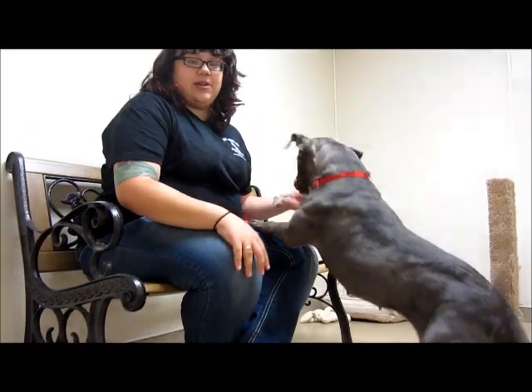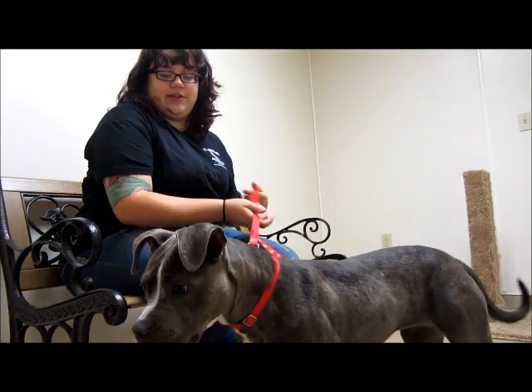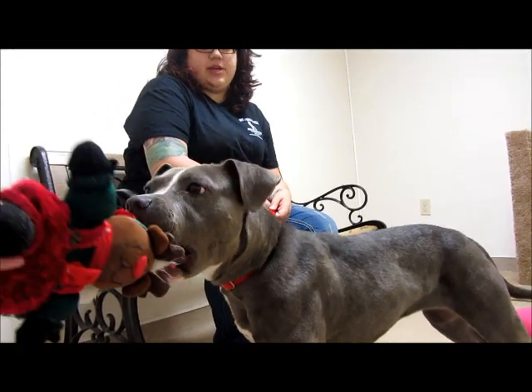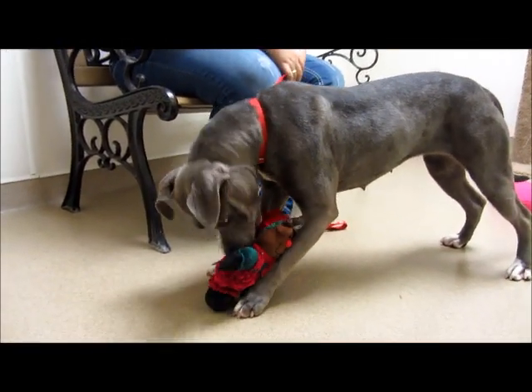I think she'll do great with a little bit of obedience training because she can pull on the leash a little bit. She loves her toys and she's pretty good with them. She's not totally housebroken, but she doesn't destroy her cage or make a huge mess in there, so that's definitely a positive.